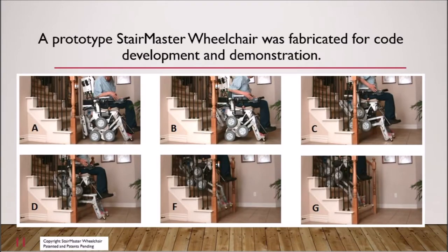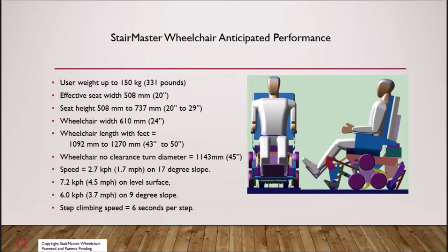A prototype has demonstrated the semi-autonomous code and negotiating stairs, steps, and slope obstacles. A survey was conducted to address the needs and wants of wheelchair users.